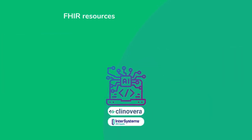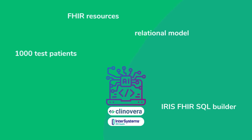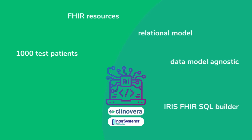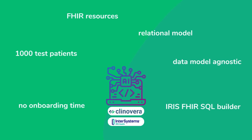We loaded FHIR resources for a population of 1,000 test patients into IRIS and exposed them as a relational model using IRIS FHIR SQL Builder. From a user perspective, our solution is agnostic to the underlying data model and any ontologies, and requires virtually no onboarding time.